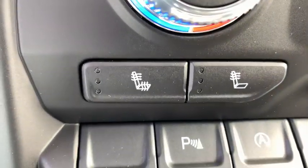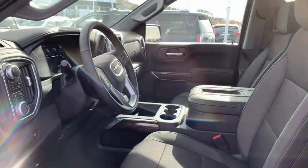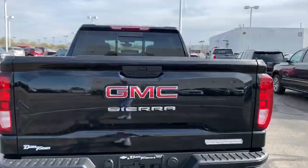Traction control, steering wheel audio controls, power sunroof, remote engine start, dual airbags, alloy wheels, power steering, four-wheel disc brakes, floor mats.